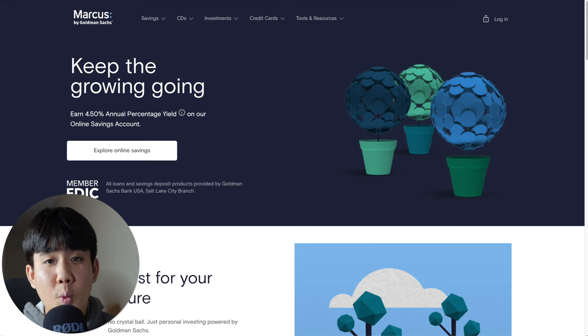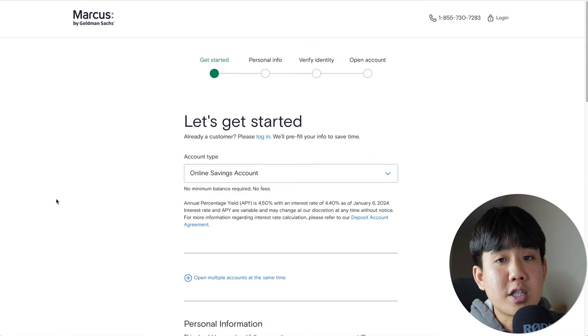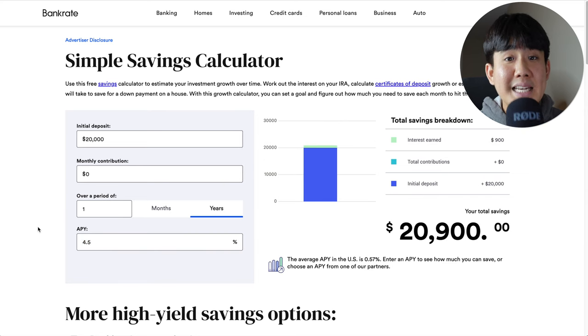Who is Marcus best for? It's good for anyone who wants to join one of the most popular high yield savings accounts and just wants a seamless experience. To open the account, go to Marcus's website, click on 'Explore Online Savings,' then click on 'Open an Account' under online savings account and go through all the steps. With $20,000 and $0 monthly contributions over one year at 4.5% APY, you can make $900 just for keeping your money inside the account.